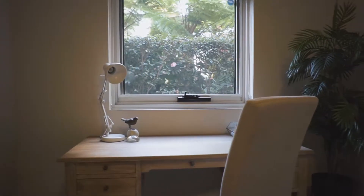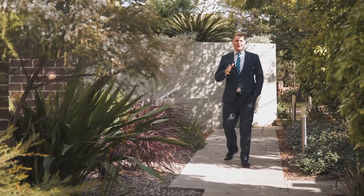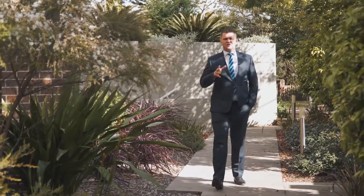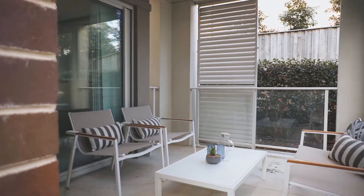Thanks very much for joining me on the tour here today. I'm sure just like me you'll be wowed by what you see. Now you're not just buying bricks and mortar when you buy this fine home — you're buying what it feels like to own the home of your dreams. I'm Jamie Benjamin from Harcourt Tools Living. I look forward to seeing you at the auction.